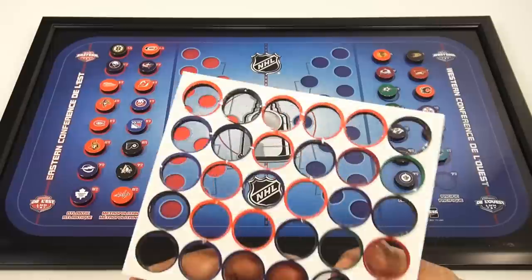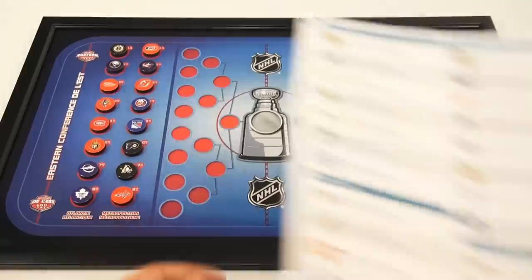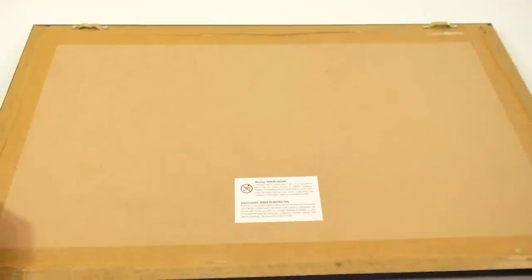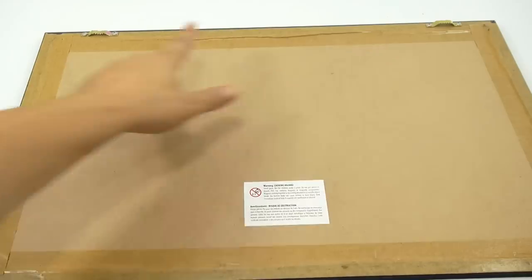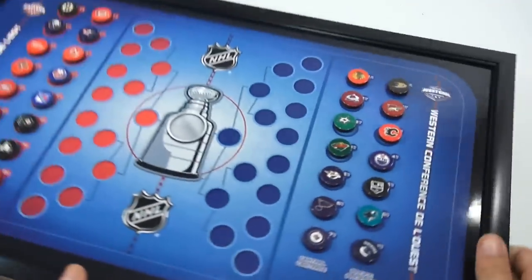All right, I think I got it all. And I didn't know that from memory — I had to print that from NHL.com. Let me just show you the back. They all stay on there just fine. The back is nicely sealed, and then it's got two hangers on it so you can hang it on a wall. See, everything stays in place.